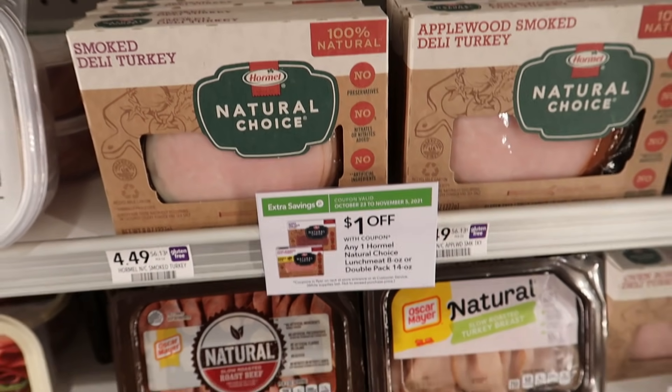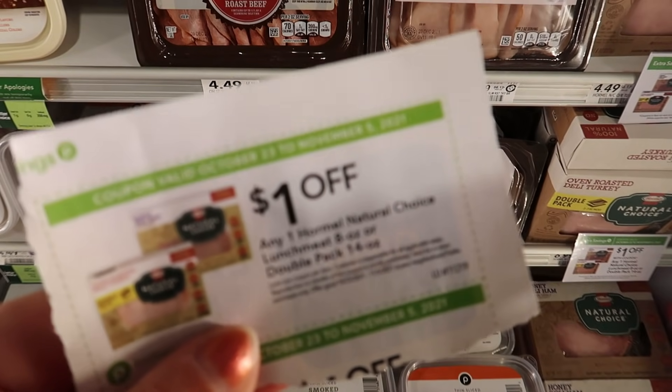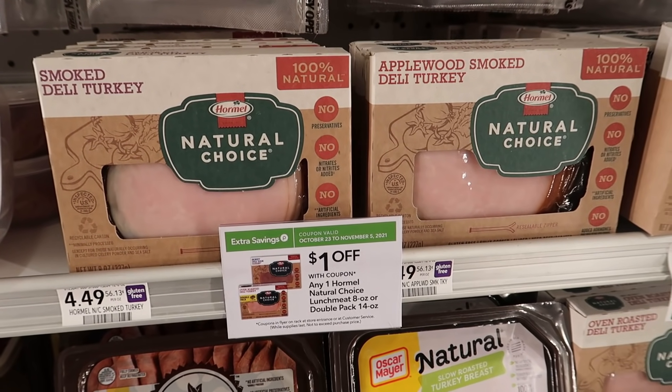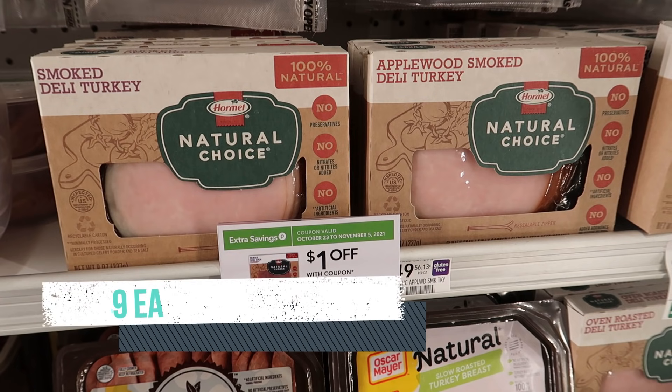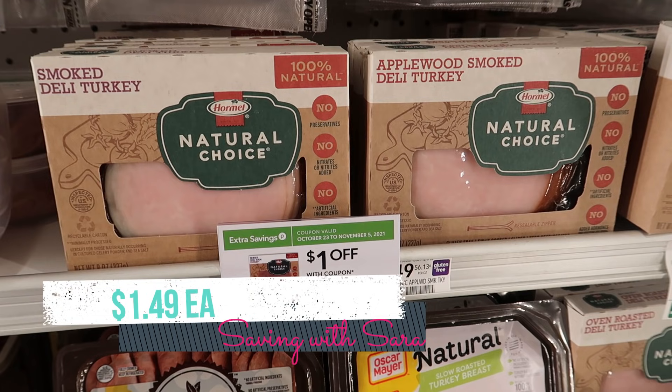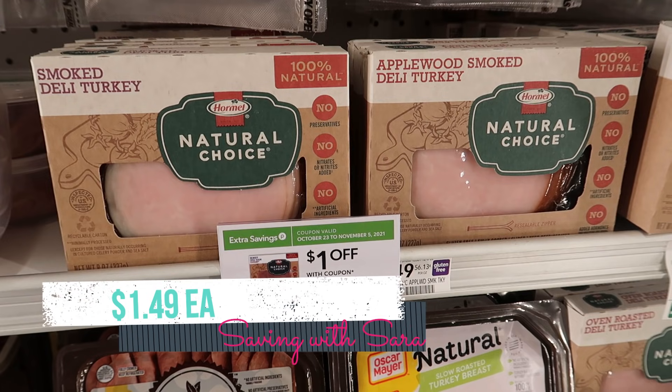We have a $1 Extra Savings Book coupon that works on the Hormel Natural Choice Lunchmeat — they're $4.49, not on sale, but we have a dollar offer on Swagbucks and a dollar offer on Checkout 51. Using that coupon and submitting to both apps, one pack of lunchmeat comes out to just $1.49. Both of those rebates are a limit of two, so you could grab two if you want.